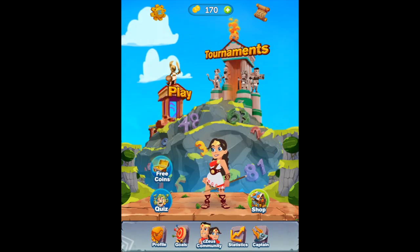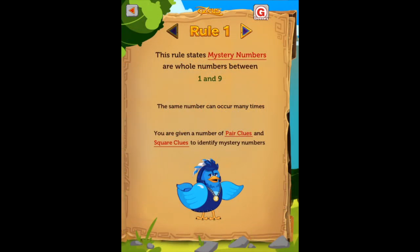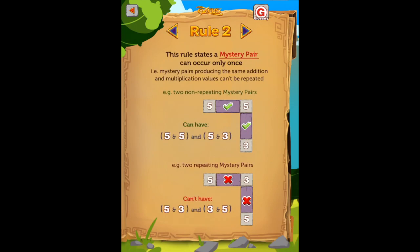Once the user has entered the play mode, they will start on the Light class to learn the basics. We suggest that you read the rules displayed at the bottom to grasp the aspects of the mathematical puzzles.